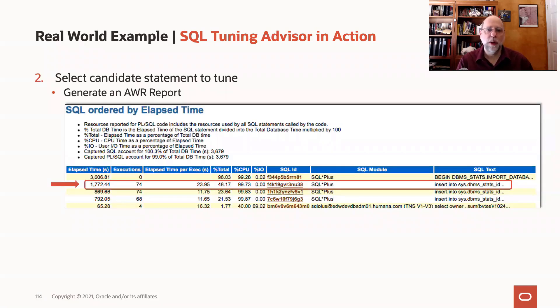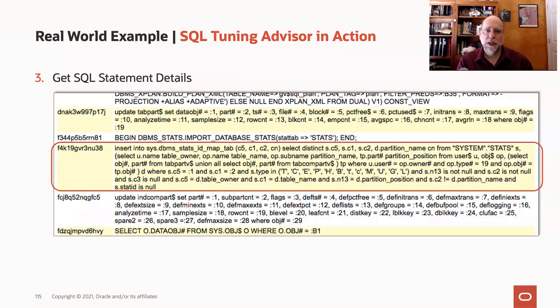We went to the AWR report and found the high load SQL, in this case looking at the elapsed time section. That particular SQL statement identified by that SQL ID was not really complex. So this doesn't look like a case where maybe the optimizer can't figure things out — there's probably something else at play.